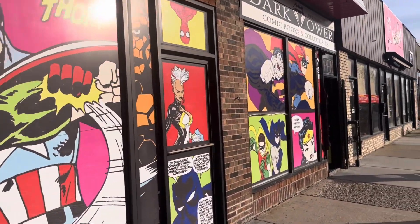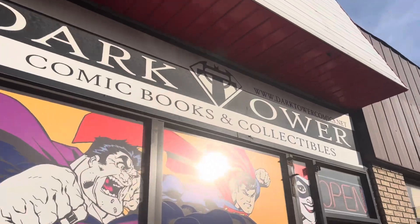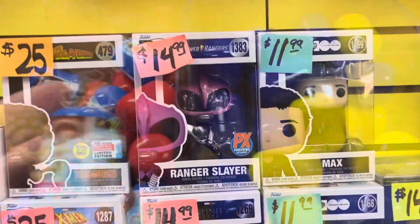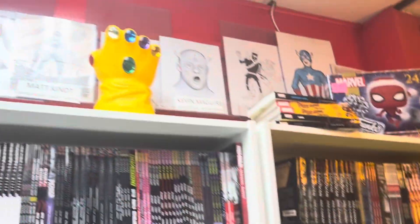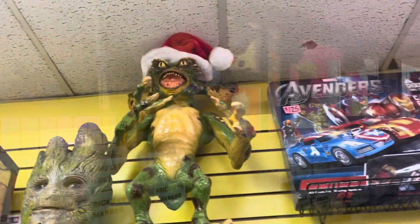We took a stop into Dark Tower Comics, which I absolutely adore. If you're looking for comic books, it's absolutely the place to go. But if you're looking for collectibles, there aren't too many options — especially if you're like me and you're more into Disney and superheroes. They've got Funko Pops, so that's pretty much the extent of their collectibles collection, but I love the things around the store.